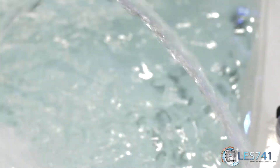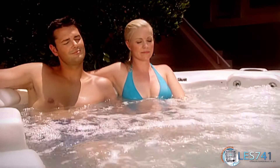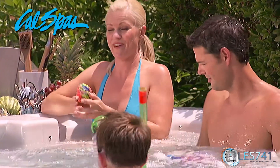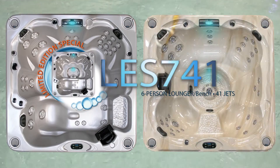The LES-741 is offered with Cal Spa's comprehensive signature warranty. It's time that you sit back and enjoy the benefits of Cal Spa's 34-year manufacturing history. Contact your local Cal Spas dealer today to experience the LES-741 lounger or bench.